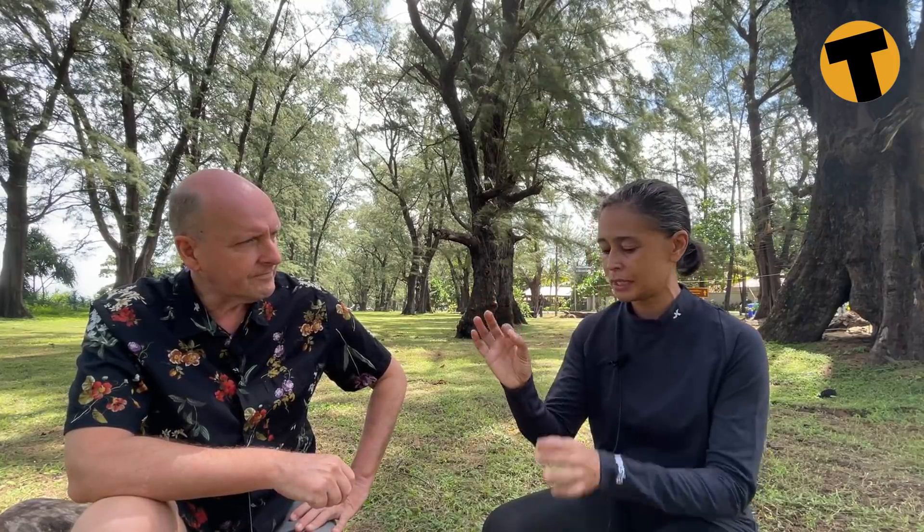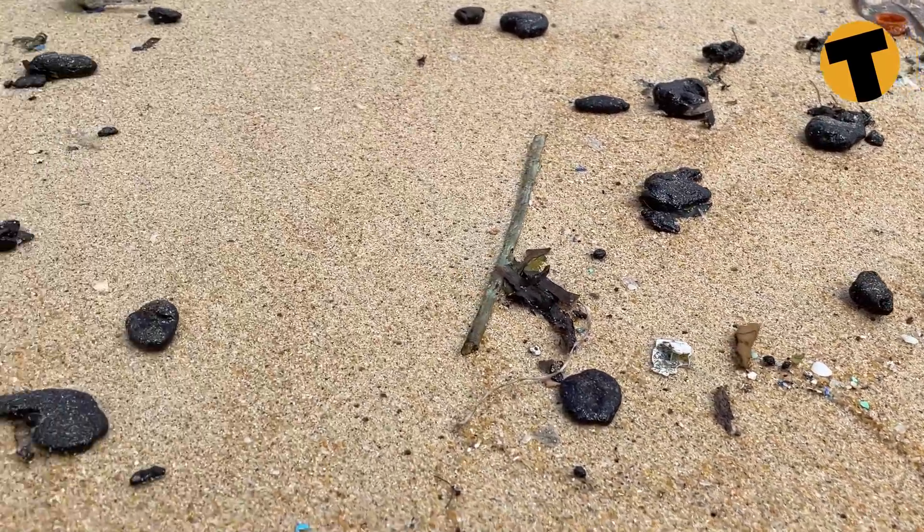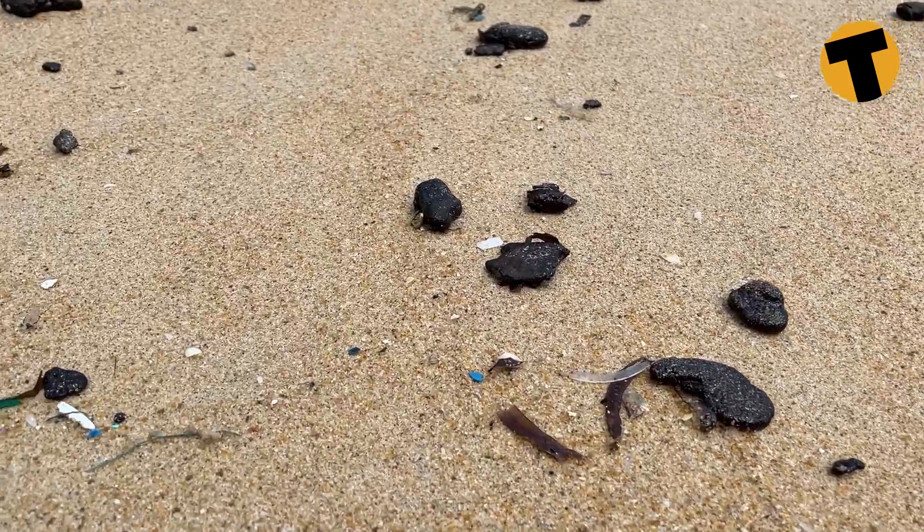Yesterday I got a phone call from a friend who works at the National Park and she sent me pictures of what was coming up on Nyang Beach, and the tarballs were just incredible — big pieces of tarballs. Okay, we can see them on camera, but can you describe what they are, what they feel like, what the texture is?